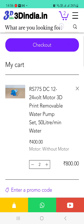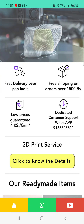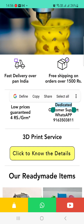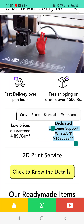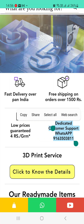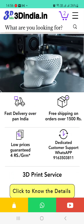That's all about 3dindia.in. We hope you like this video. If you have any queries, comment on the video and we will help you as soon as possible, or WhatsApp us for fast resolution. We provide very fast home delivery and printing. If you have any requirement, just let us know and we will provide you the best solutions. Thank you.